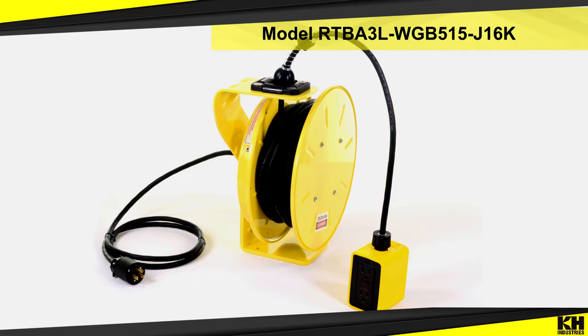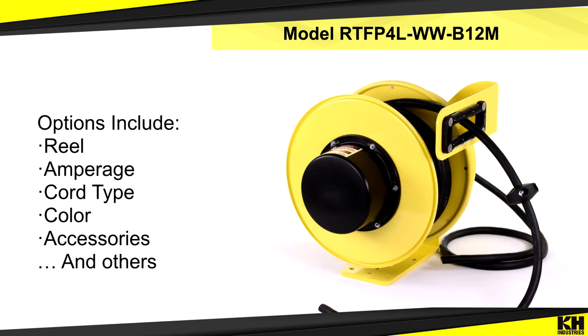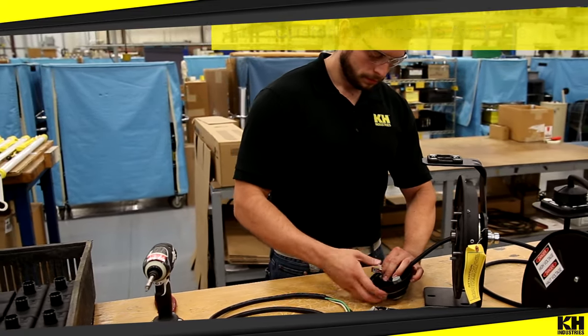Customers can consider the application and type of reel, amperage, cord type, color, accessories, or a variety of other variables. If you don't see what you need on the website, contact K-H to customize it for you.